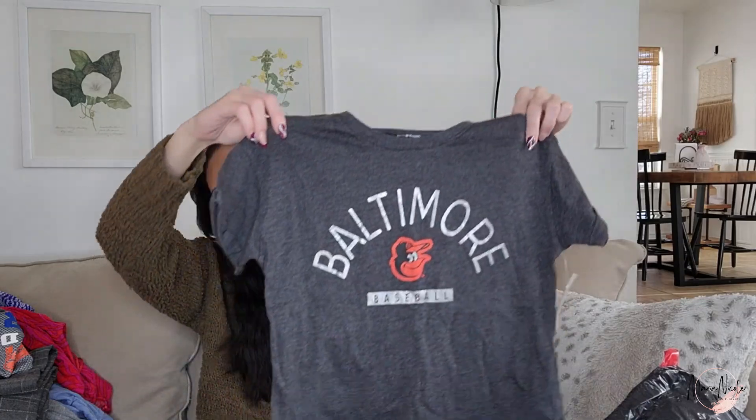Speaking of sports — this is a little Baltimore Orioles top for my daughter. We do live in the Baltimore/Maryland area. This is genuine merchandise, and her school has dress-down days including a regional sports day. She doesn't really have much to wear for that because she has so much Ohio State stuff, which isn't a local sports team. So I picked her up an Orioles thing. We also watch the Orioles — she likes them and the Ravens. Hopefully we'll go to a baseball game and she can wear that.